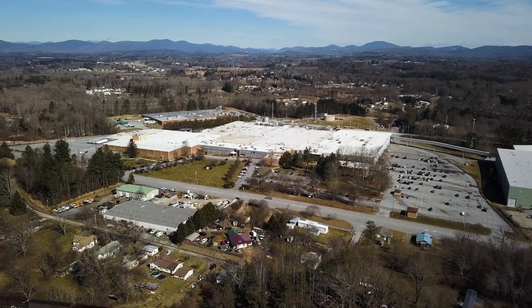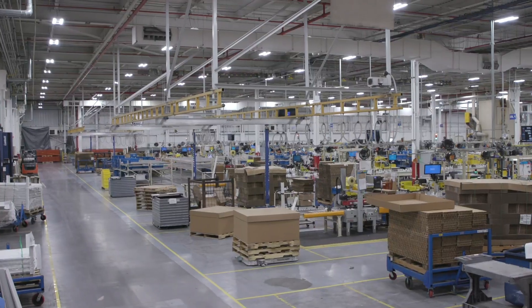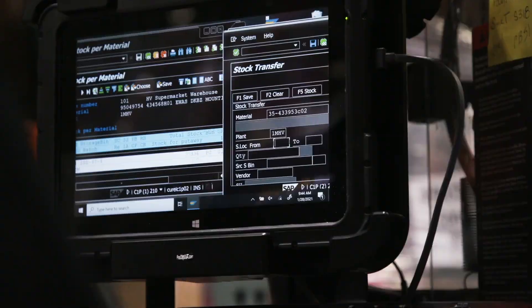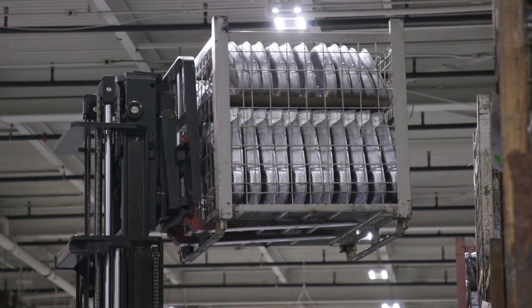Welcome to GE Current, a Daintree company in Hendersonville, North Carolina. This intelligent factory combines highly efficient lean manufacturing principles with digital enhancement to produce the absolute best in LED lighting.